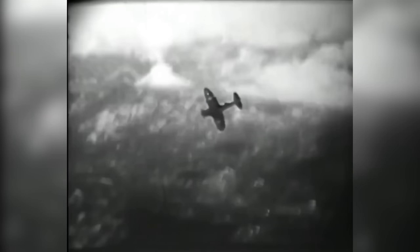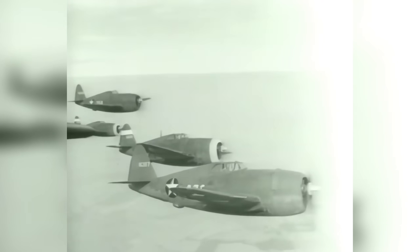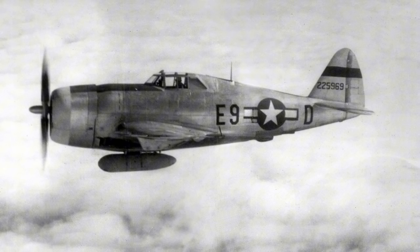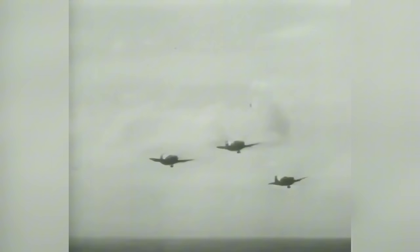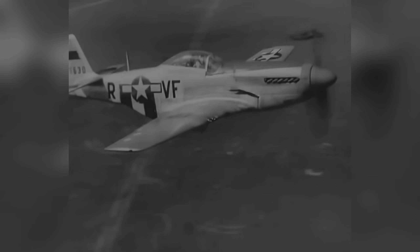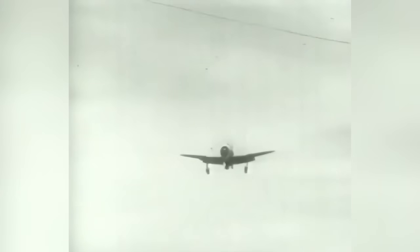At first, the Thunderbolt focused on bomber escort and air superiority missions, but as the war evolved, so did its role. Because it had extremely high fuel consumption, this severely restricted its range and initially made it unsuitable for long-range escort missions. The problem was later solved with external drop tanks, allowing it to reach much deeper into enemy territory. However, for long bomber escort the lighter and more fuel-efficient P-51 Mustang eventually took over, and the Thunderbolt found its niche as a rugged, heavily armed fighter-bomber excelling in ground attack and close air support.